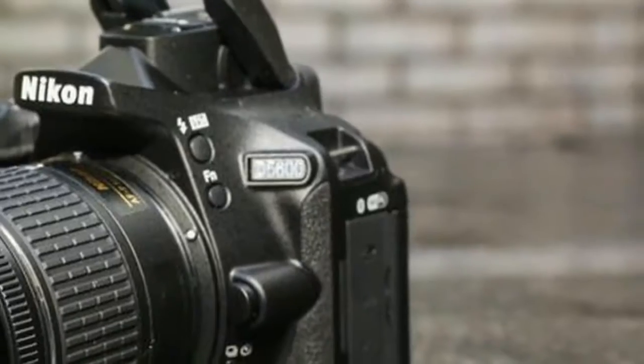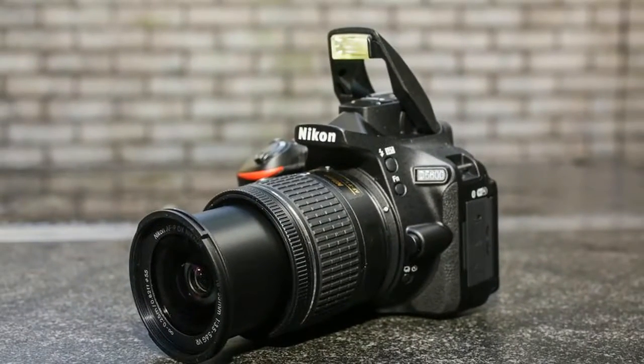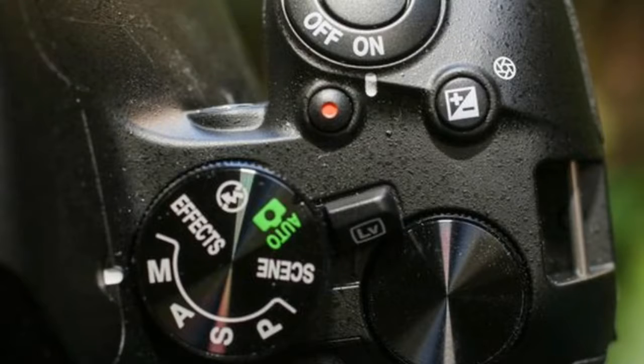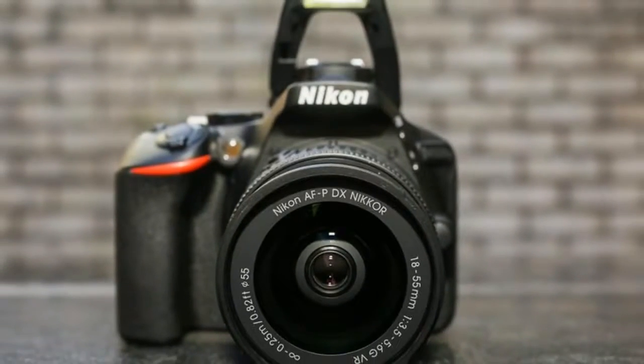For the two-lens kit with the AFP 18-55mm VR and AFP 70-300mm lenses, the price is $1150 in the US and $1500 in Australia. Note that the US kit offerings are a superset of those in the UK and Australia.